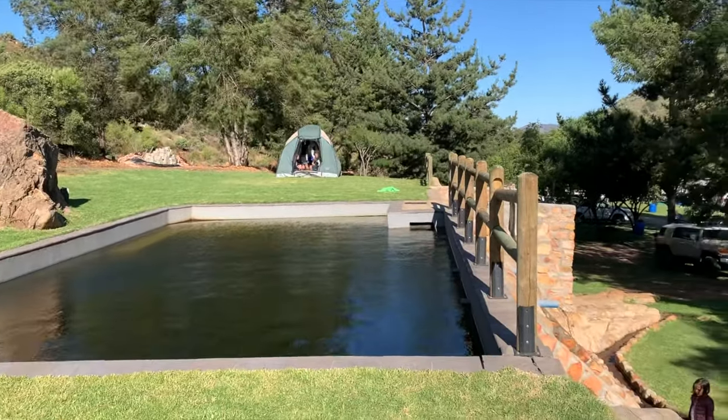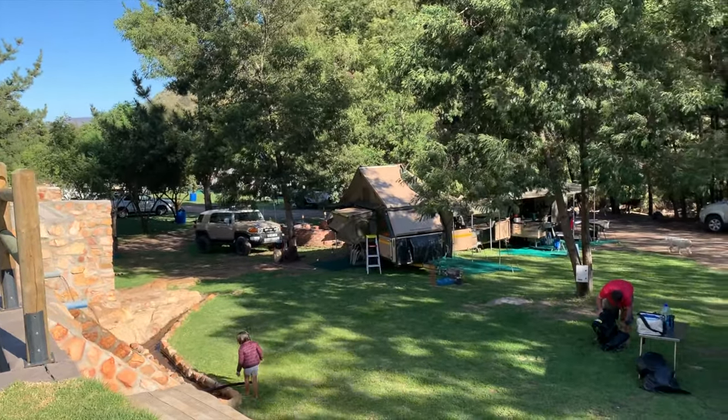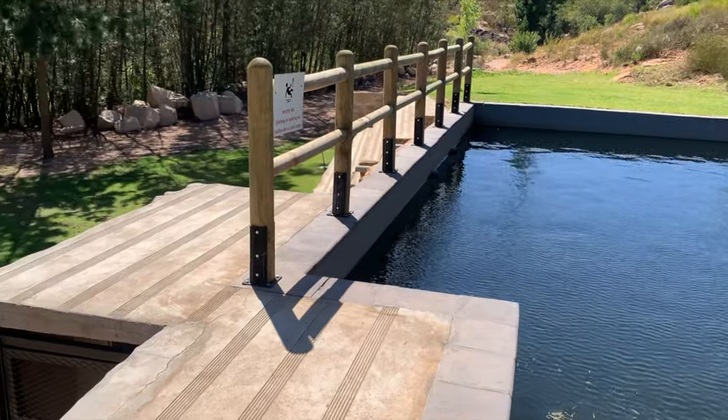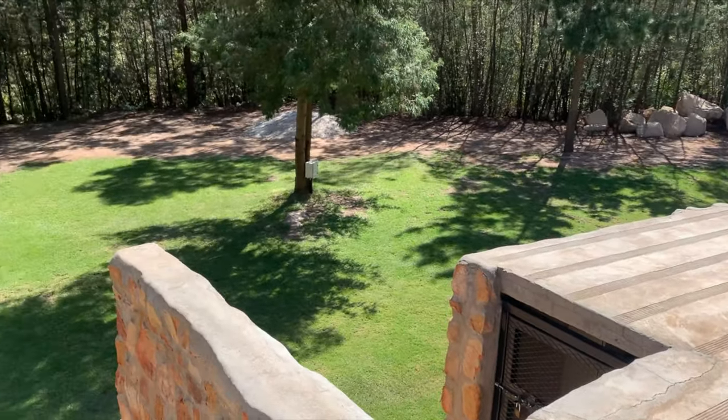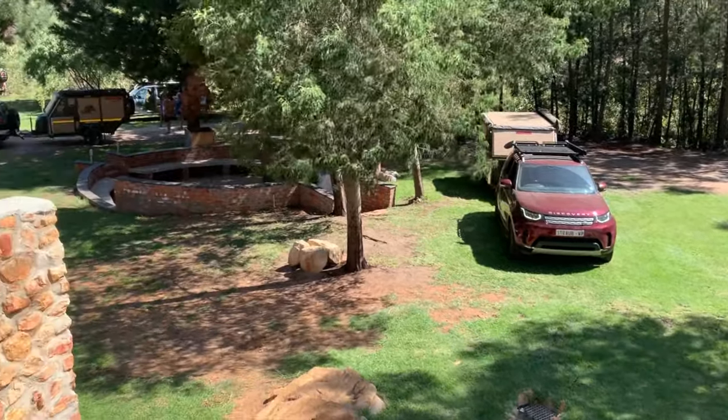Being on the edges of the Cederberg, somewhere to cool down is a must, and this campsite has got an absolutely amazing pool which is fed via the river water. It can be deep in places at around about 2.5 meters deep, so please bear this in mind with young kids and ensure that there's always someone watching them.